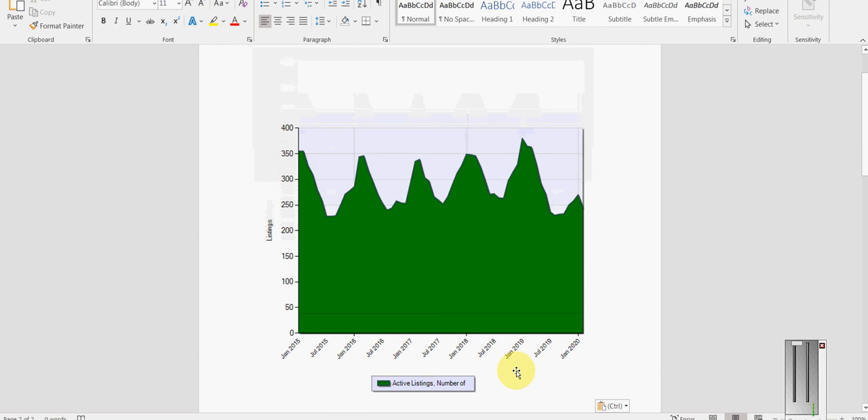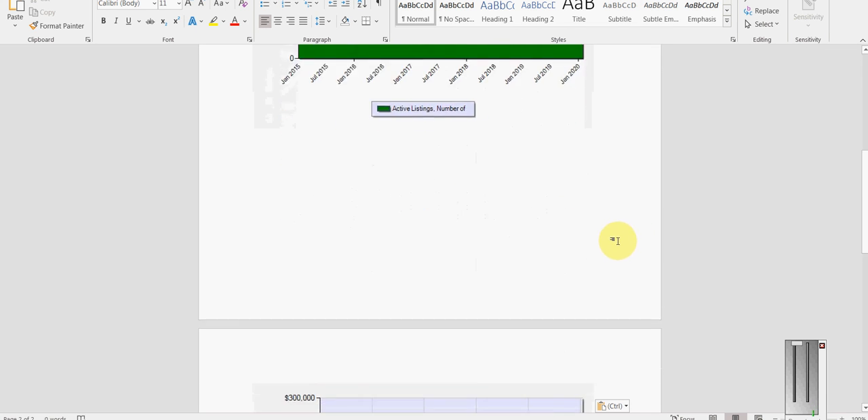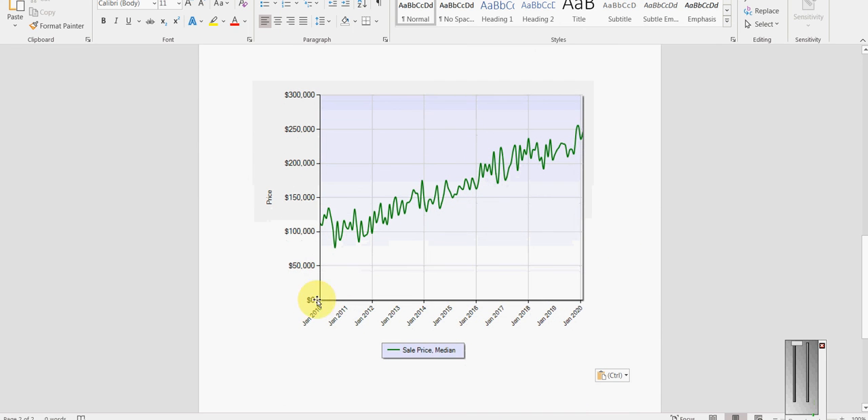Looking at the active number of listings in depth: five years ago in January we had over 360. This year in January we're down around 260 — basically a hundred less. As for median home prices, ten years ago they were averaging just over $100,000. This year they're knocking on the door of $250,000.